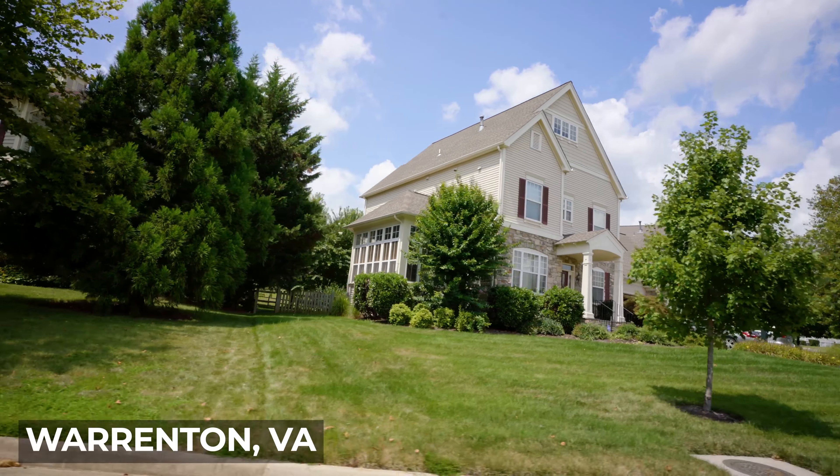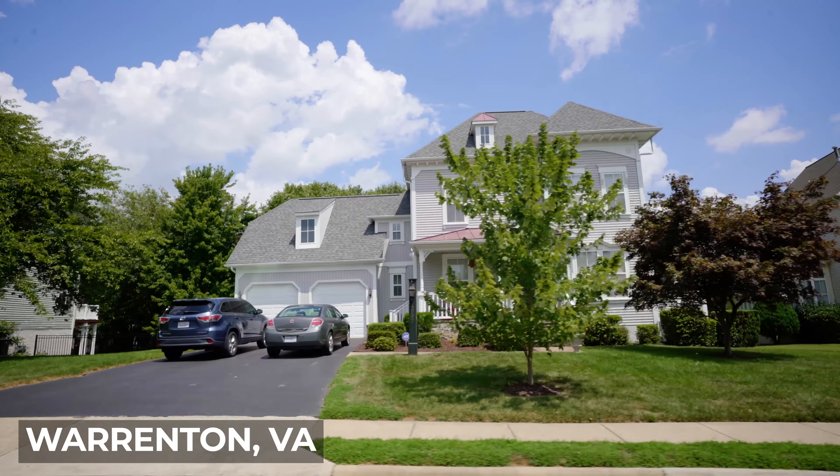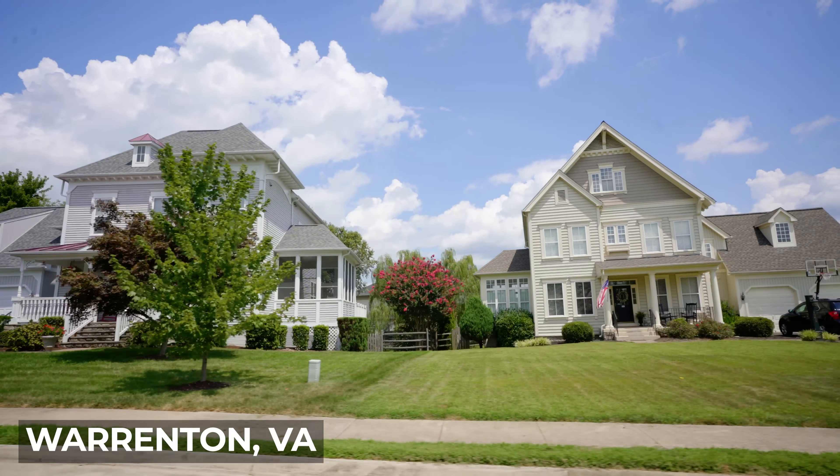Some of the places farther north are much more expensive. Overall, Warrenton is a very nice place to live, along with a lot of the other places in Northern Virginia. It's always about figuring out what's the right place for you — your job, your lifestyle, school zones, and all those different things that matter when it comes to purchasing a home.